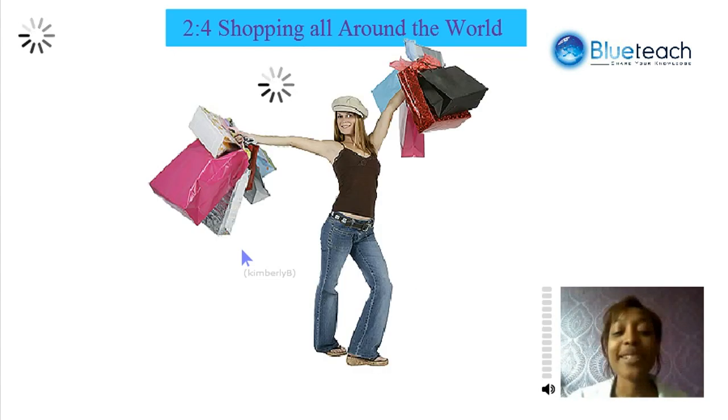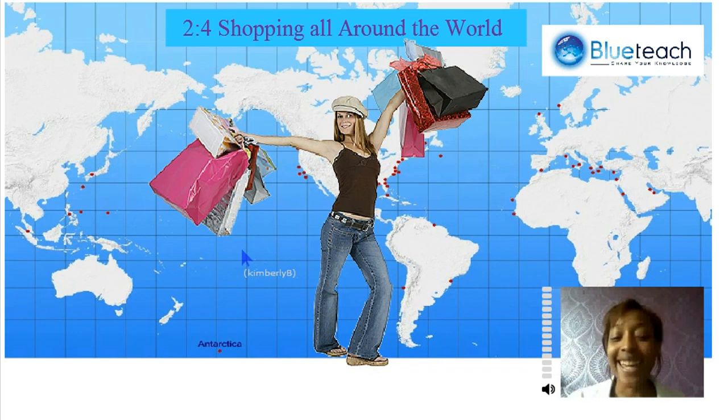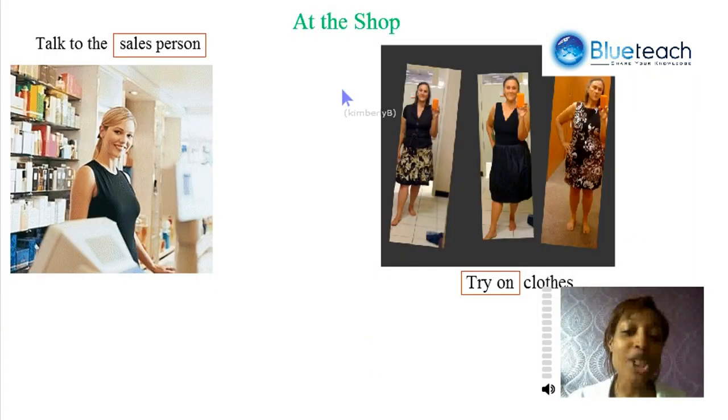Hi, this topic is called Shopping All Around the World. As you see, it's something that girls love to do — well, most of us at least. So I'm going to be sharing with you some vocabulary about shopping and things that will be useful if you were to go to the store to buy clothes.